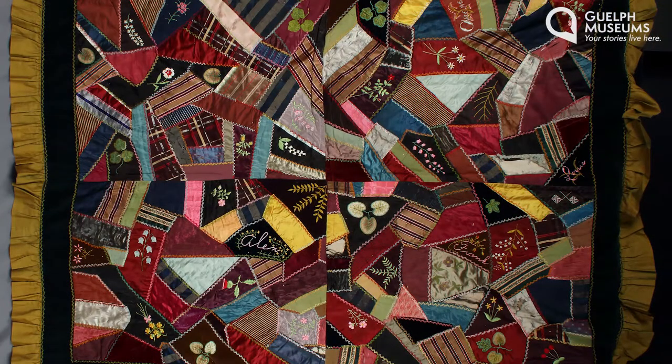They're usually made up of three layers: the top, the batting which is the fluffy soft material in the middle, and the back. I bet some of you even have a quilt at home right now. Quilts have a really long and interesting history. Some quilts were made to keep warm, some are beautiful wall hangings or decorative art objects, and some are cultural artifacts. We don't have time to go through the whole history of quilts today so we're just going to focus on this one type of quilt, the crazy quilt.